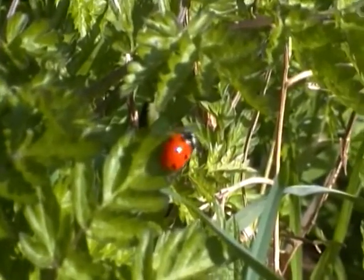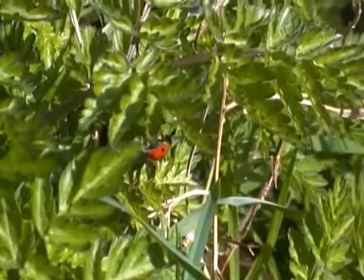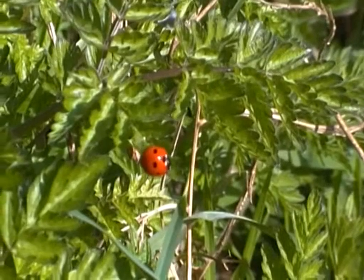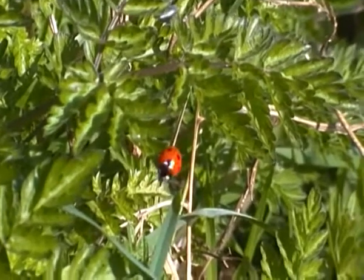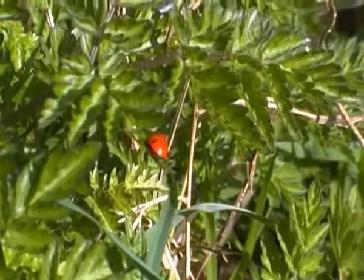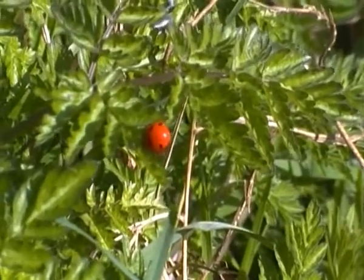The larvae of this species is relatively long and blackish in colour, while the adults, as you can see, are black and white and they have reddish wing cases with black spots on.